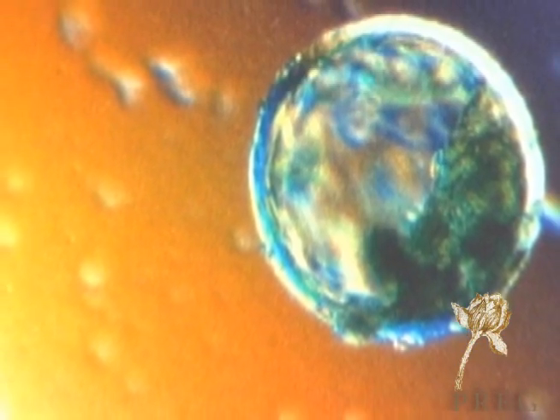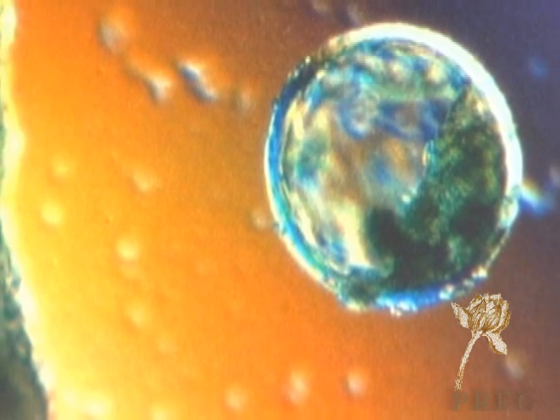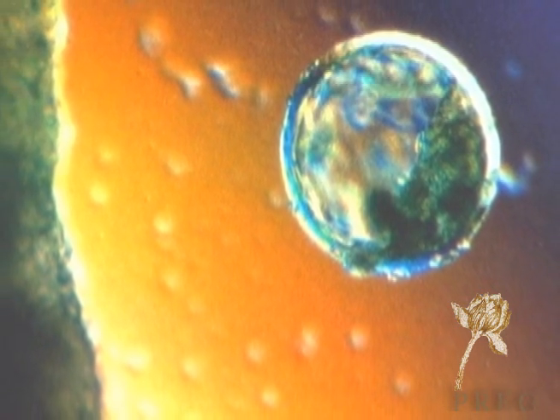Once the eggs are fertilized, they are now called embryos. We then allow those embryos to develop in the lab anywhere from three to five days. Generally, we like to go to five days because at that point the embryos are called a blastocyst — a very highly developed embryo with very high potential for pregnancy implantation.